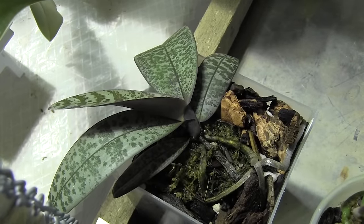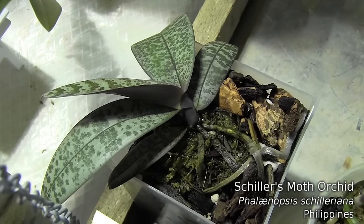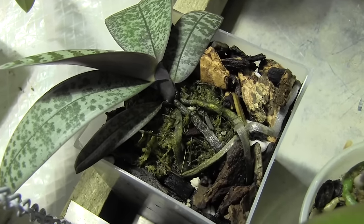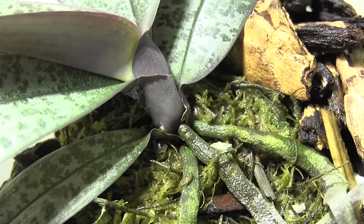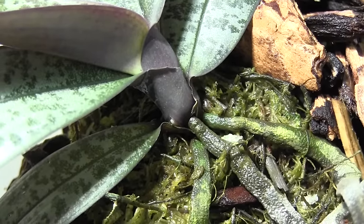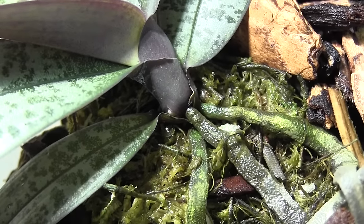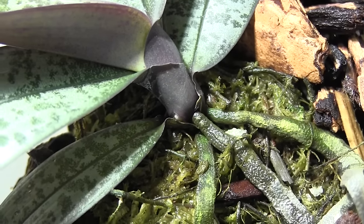One plant I wasn't sure would bloom or not is this Phalaenopsis schilleriana. I really love this plant — I go on and on about the leaves — but look at the base of the plant here: it looks like there's a spike emerging! This is supposed to be a fragrant Phalaenopsis, so if it continues on this path, maybe we'll have some blooms in a few months, and hopefully they'll have a wonderful rosy smell to them.